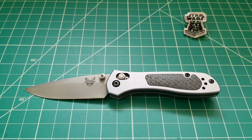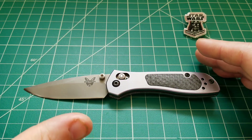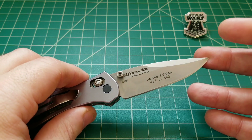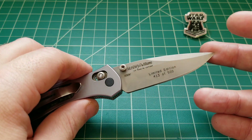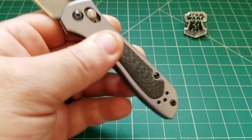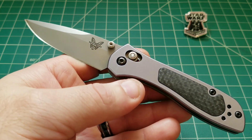Hello out there, and today we are taking a look at a very special knife from Benchmade, because not only is this a limited edition that is long since out of production, but the model itself, the 707, is a discontinued model as well. What we have here is the 707-701, a 500-piece limited edition that goes all the way back to 2009. I've got to thank my buddy Machete J for letting me check this one out.